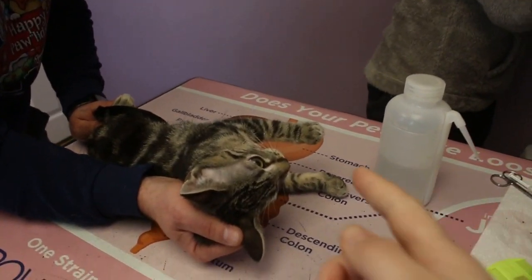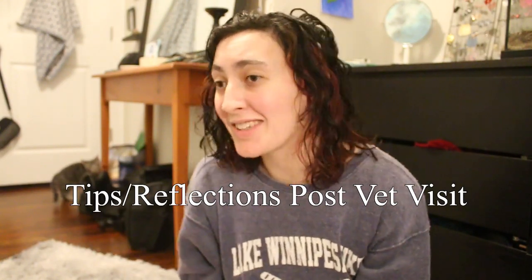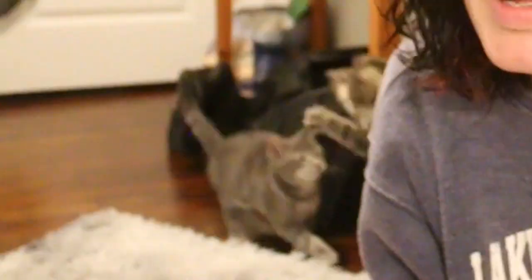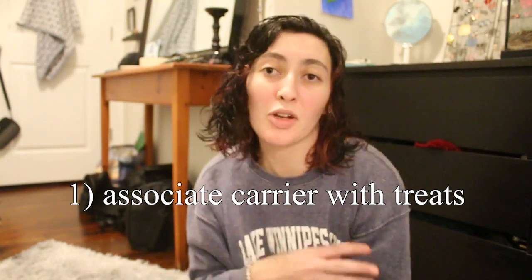Good girl Mallory! I've come up with a few tips and reflections of what I would recommend to anyone going to the vet, especially if you have little kittens and you're nervous. First thing that really helped: I associated the carrier with food and good times. I put little snacks in there every time, and I have a clicker — I just click and say 'good job' and give them a treat.